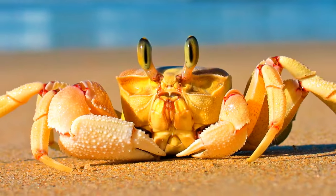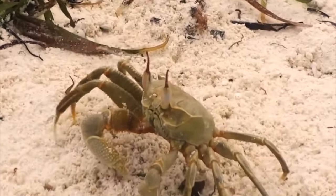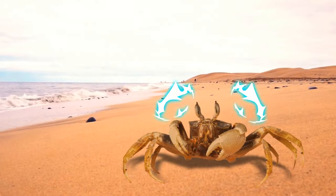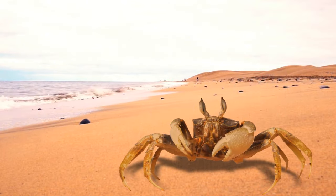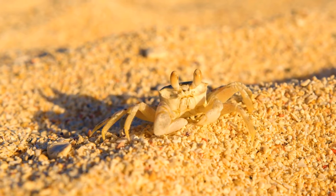Ghost crabs growl when they're around creatures they don't like or find threatening — they do it using teeth in their stomachs. First, they'll show you their claws. If that doesn't work, they'll go for fearsome growling noises like dogs, produced by rubbing their three elongated hard teeth inside their stomach. Ghost crabs produce the same noise when they're grinding up food.